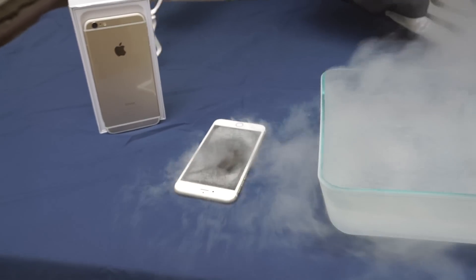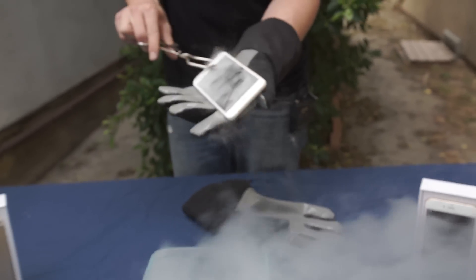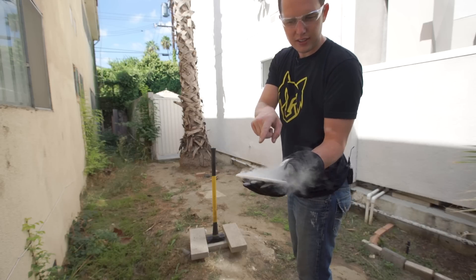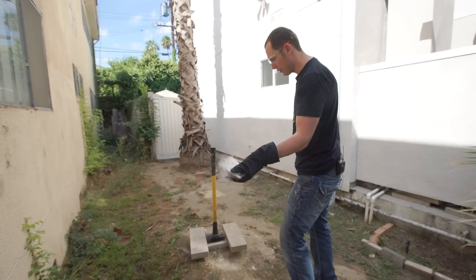It's still working. It's still working. Okay, it's not working anymore. It's still bubbling inside here, so you gotta watch yourself — there's still some liquid nitrogen in there.